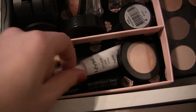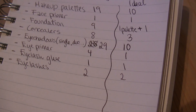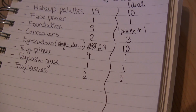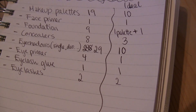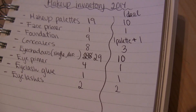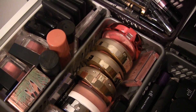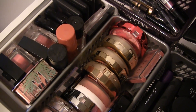I have just one eyelash glue. I only have two sets of eyelashes: one set of full eyelashes and one palette of individual single lashes, which I think is a good amount.